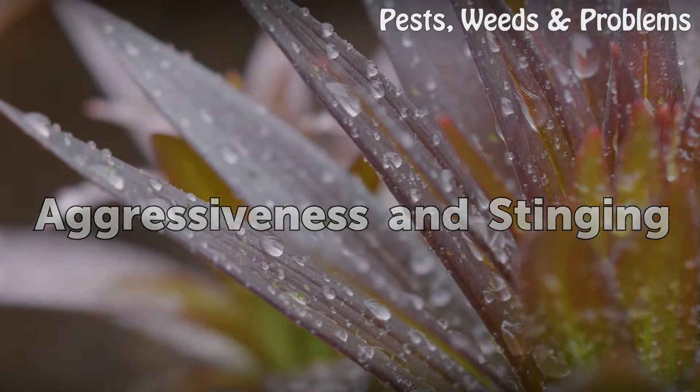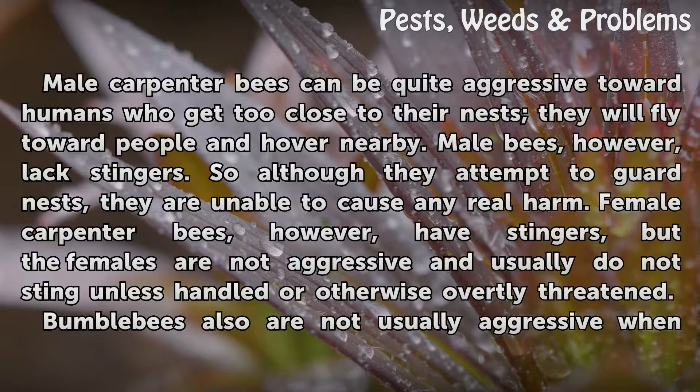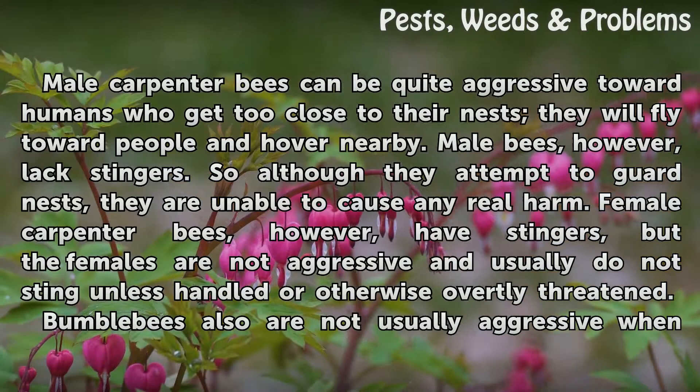Aggressiveness and stinging. Male carpenter bees can be quite aggressive toward humans who get too close to their nests. They will fly toward people hovering nearby. Male bees, however, lack stingers, so although they attempt to guard nests, they are unable to cause any real harm. Female carpenter bees, however, have stingers, but the females are not aggressive and usually do not sting unless handled or otherwise overtly threatened.